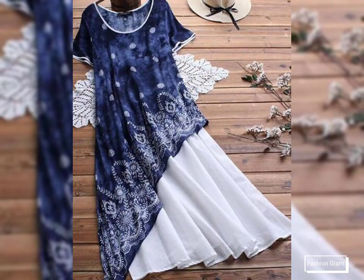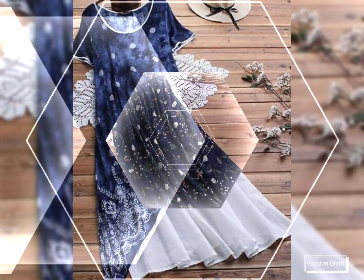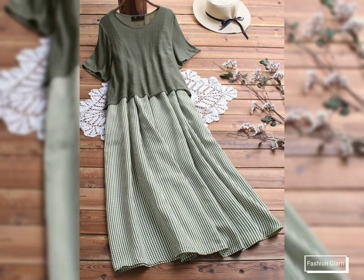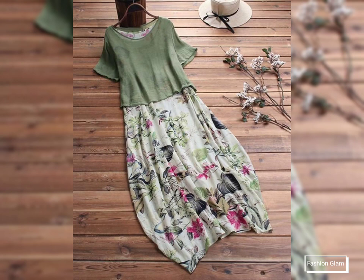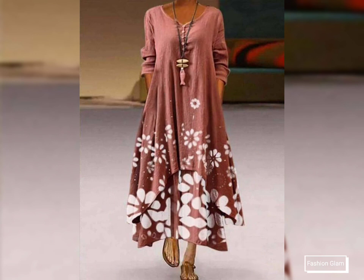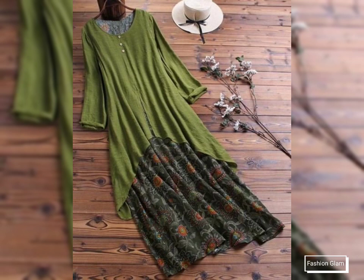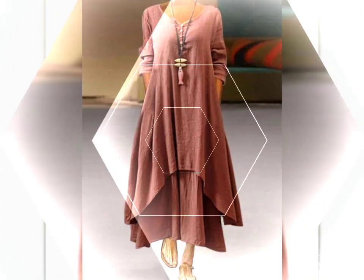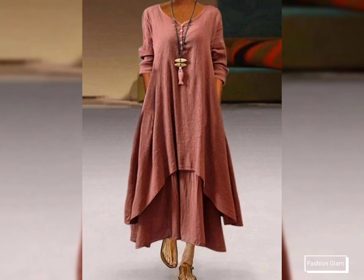In this video you will find different types of casual wear long shirts collection 2022, so guys you can come up with some really cool ideas from our videos. I hope you are going to love this awesome and beautiful collection of stylish printed patchwork long A-line shirts for girls and women.